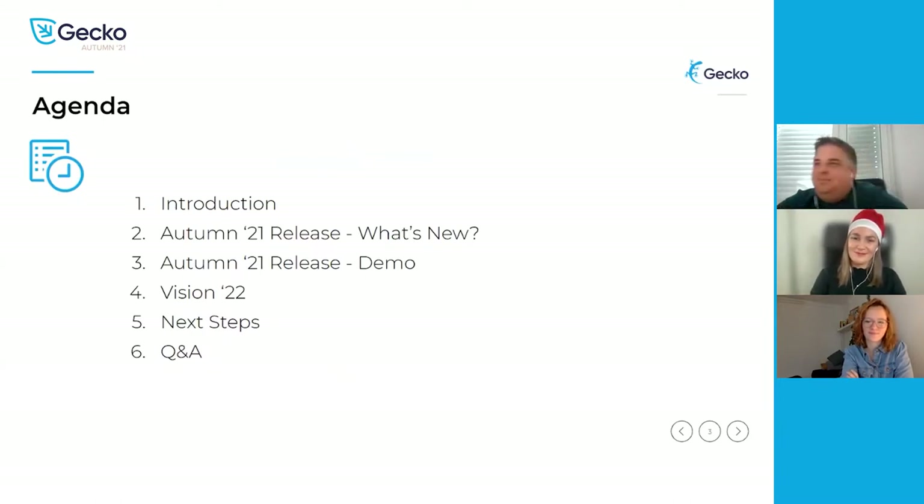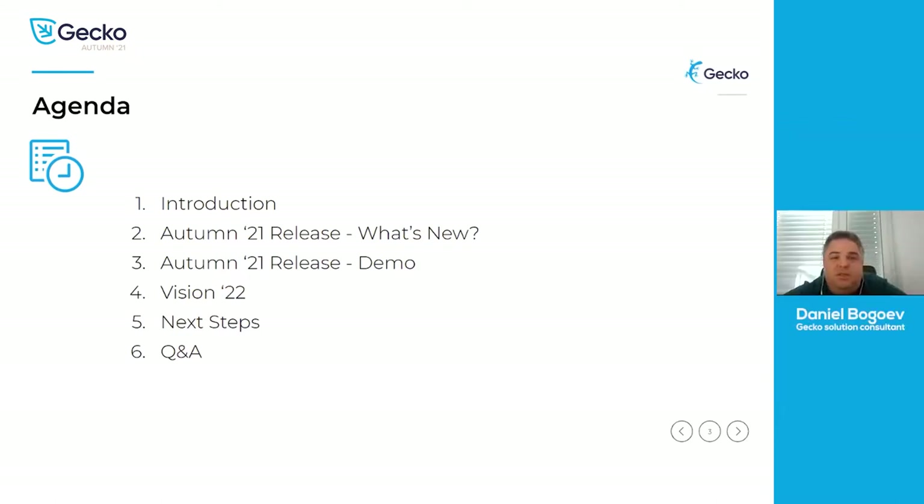Thank you, Korana. The agenda today will be first to go over what's new, what those features and enhancements are. Then we will actually do a demo so we can show you the features. We will discuss what our vision for 2022 is, what we are planning and what we would like to do — this is where we will also require your feedback to see what should be a priority. Finally, we'll cover next steps and we will have a Q&A.